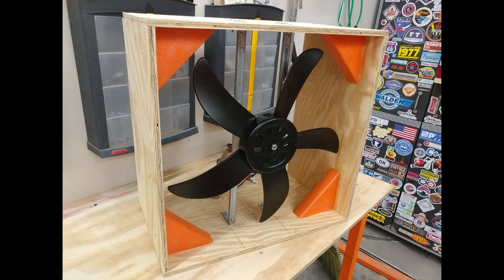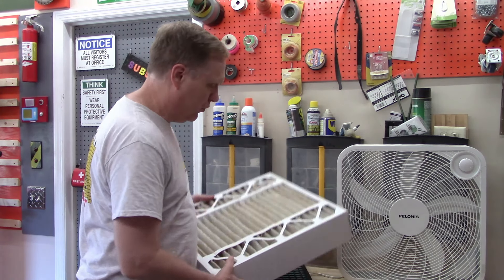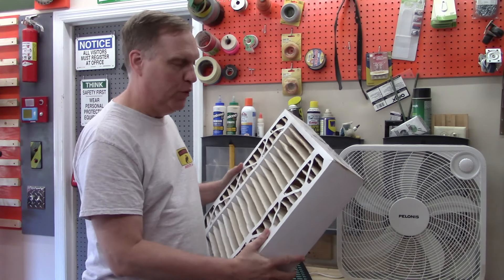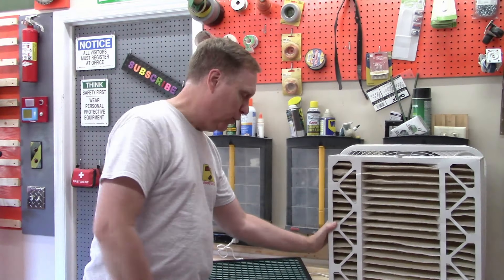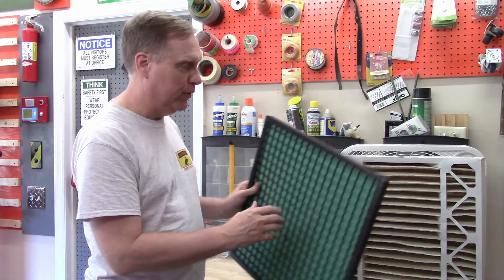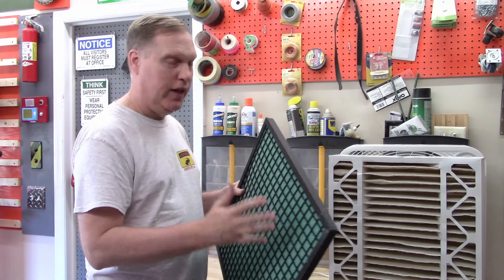A lot of woodworkers use box fans with filters attached to the back of them, usually with duct tape, to clean the air. And a lot of woodworkers online like to argue about how effective a setup like this is. The fact is, it does work — it will clean the air. But if you want to get the smaller one micron particles, you need a thicker filter, and that requires something more like this. If you put a one micron or three micron filter in front of a fan, it's going to work, but you're not going to have enough airflow to really make it effective. In order to truly move the air in your shop, you need a more powerful fan.